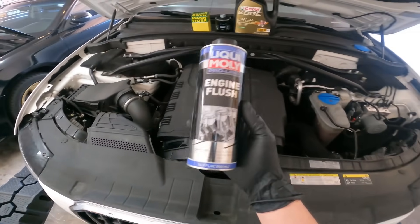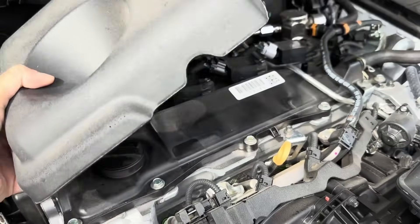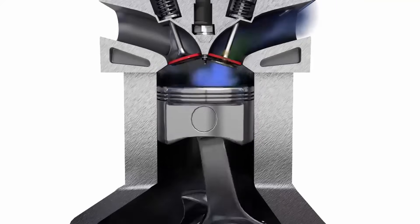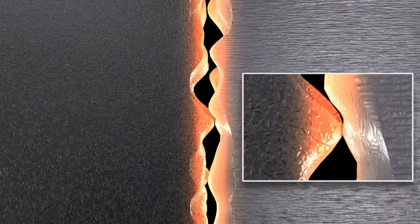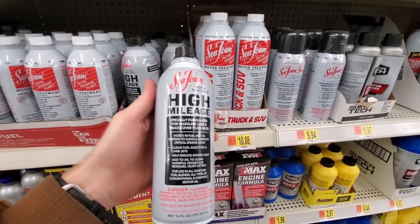Some mechanics know this. That's why they never tell you about the additives that truly work — because those are the ones that cut into repair profits. So today, we're breaking it all down: the science, the myths, and the few hidden formulas that actually protect engines. By the end, you'll never look at those tiny bottles of magic the same way again.